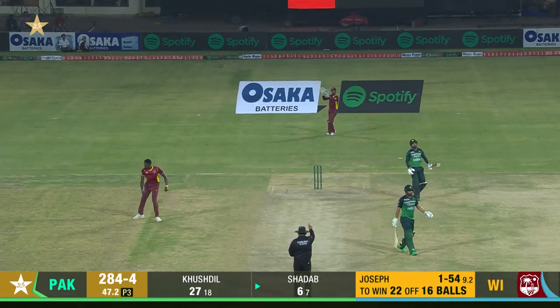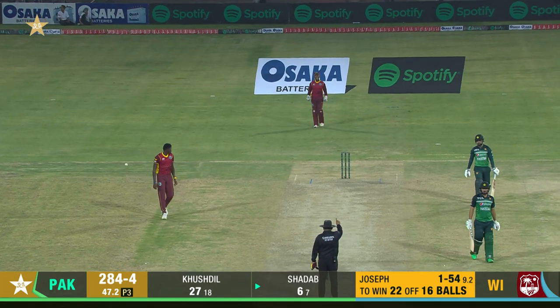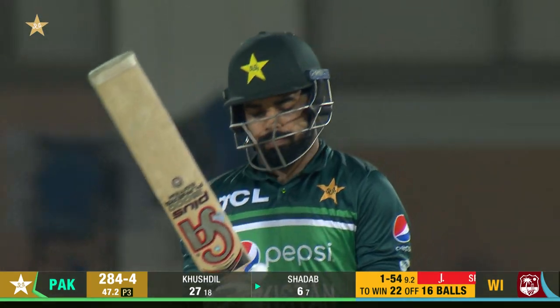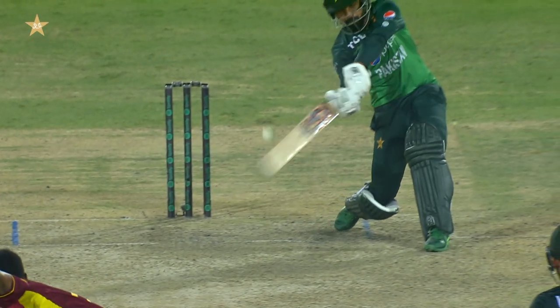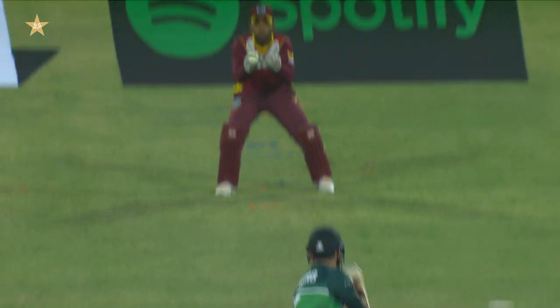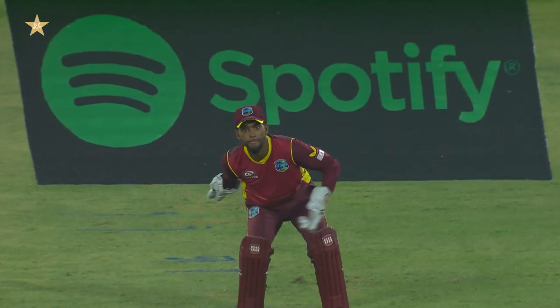What a man, Alzari Joseph — he's come back very well in these latter overs. Once again pace off, just a fine tickle straight into the keeper's gloves.